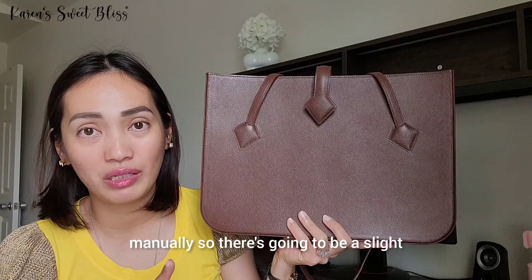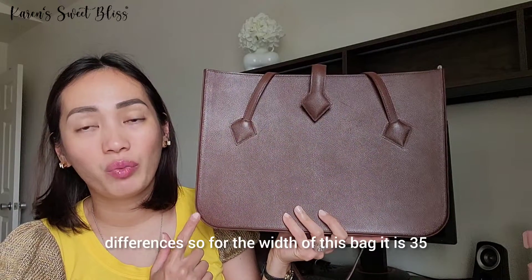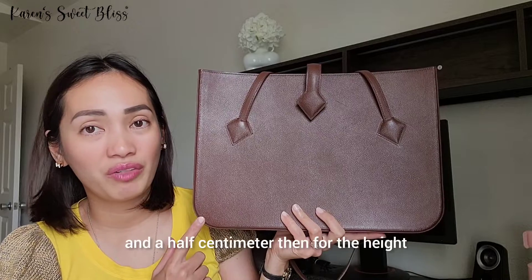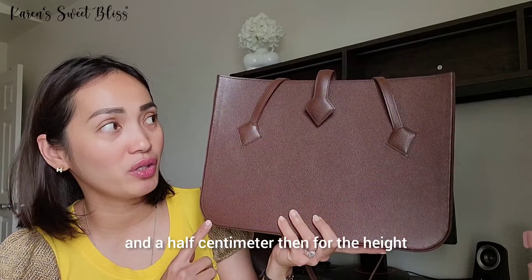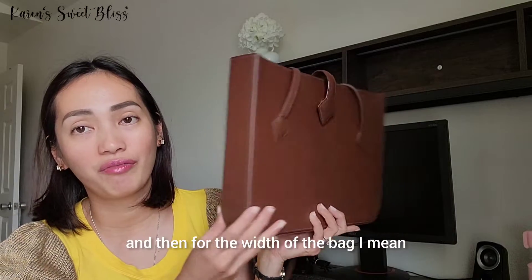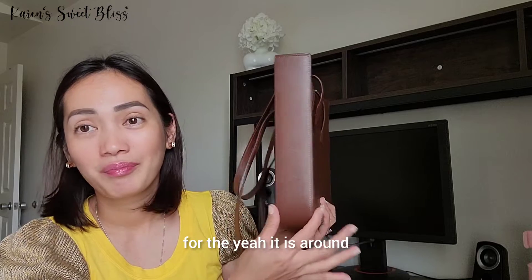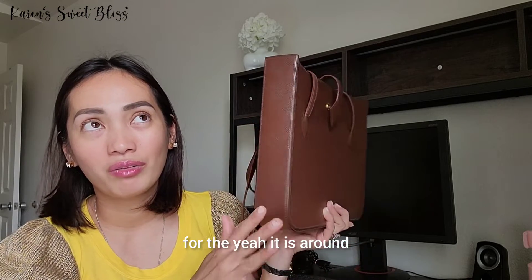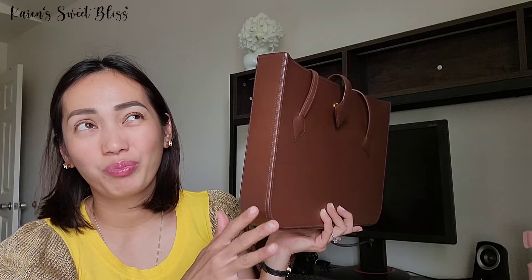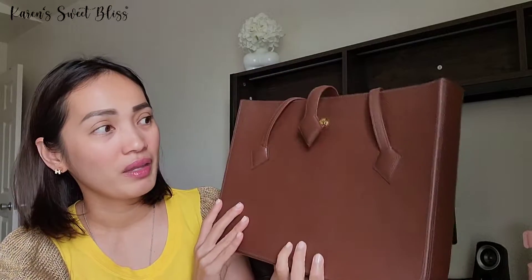I measured this bag manually, so there may be slight differences. For the width, it is 35.5 centimeters; for the height, it is 25 centimeters; and for the depth, it is around 4.75 centimeters, if I remember correctly.